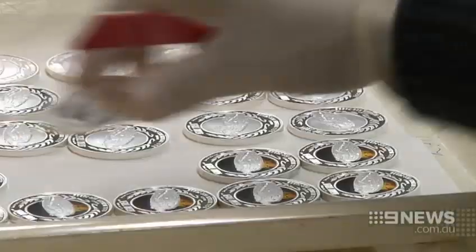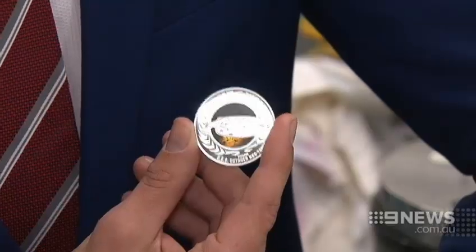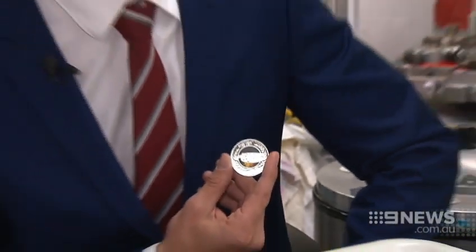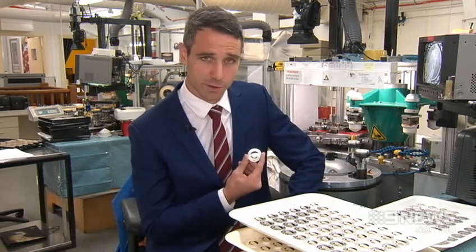But to become legal tender, a series like this needs to be approved by the Australian Treasury. Designs like this are almost always knocked back, so the Mint went and got it approved over in Tuvalu, a tiny island nation in the Pacific. So what I'm actually holding is one Tuvaluan dollar.